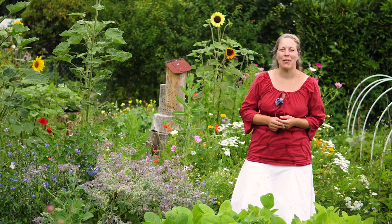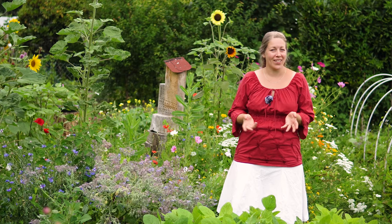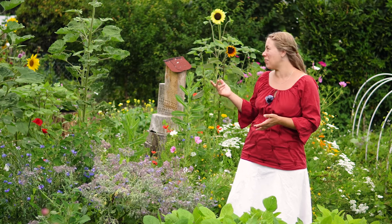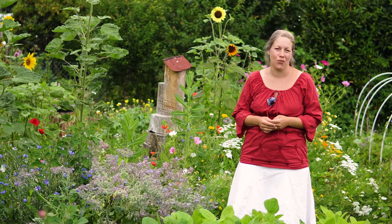Willkommen beim Garten-Gemüse-Kiosk. Es ist wieder Zeit für einen Garten-Rundgang, Garten-Rundgang Juli. Und ihr seht es schon hinter mir, es ist ganz schön bunt geworden, es brummt und summt, da ist richtig viel los.